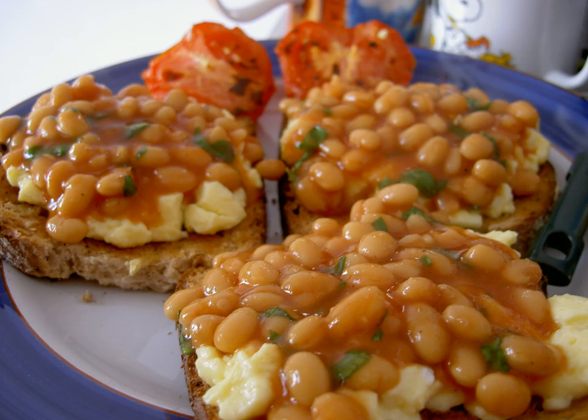In Ireland and the United Kingdom, a tomato sauce is most commonly used, and they are commonly eaten on toast or as part of a full English, Scottish, or Irish breakfast.